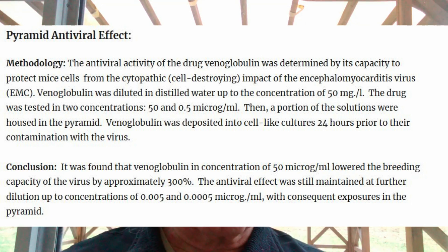The conclusions of this study were that venoglobulin at a concentration of 50 micrograms per milliliter lowered the breeding capacity of the virus by approximately 300%. The antiviral effect was still maintained at further dilution down to concentrations of 0.005 and 0.0005 micrograms per milliliter with consequent exposures in the pyramid. This is not only proving how significant even heavily diluted solutions can be — one could argue it's a great argument for homeopathy — but the result could also indicate that it's the energy of the pyramid itself doing the work.